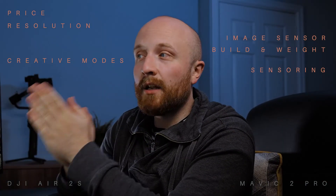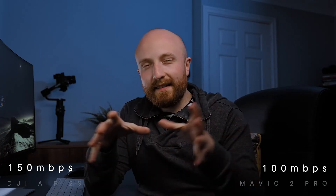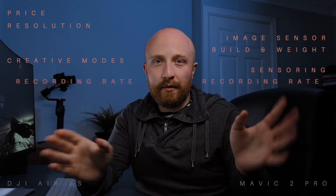When reviewing them side by side I noticed something about the recording bit rate. The Air 2S claims to shoot up to 150 megabits per second, while the Mavic 2 Pro is only up to 100 megabits per second. However, I stopped to think about the mathematics — since 4K is roughly half the total resolution of 5.4K, I would have expected to see a 200 megabits recording option in the Air 2S. I'm not sure how much impact that has if you're not a pixel peeper, but it's something I'll consider when choosing.